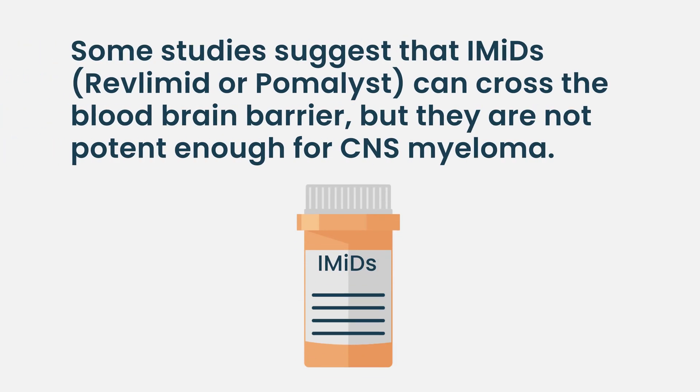The systemic treatment that has been tried has not been very successful. That said, there are some studies suggesting that the IMiDs — like lenalidomide and pomalidomide — can cross the blood-brain barrier, but the concentrations are usually very low and they do not kill enough myeloma cells, so by themselves they're not very effective.